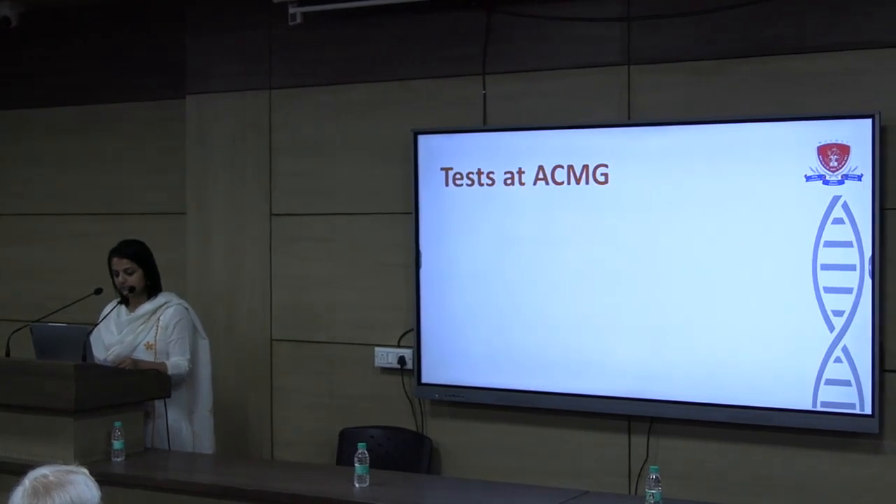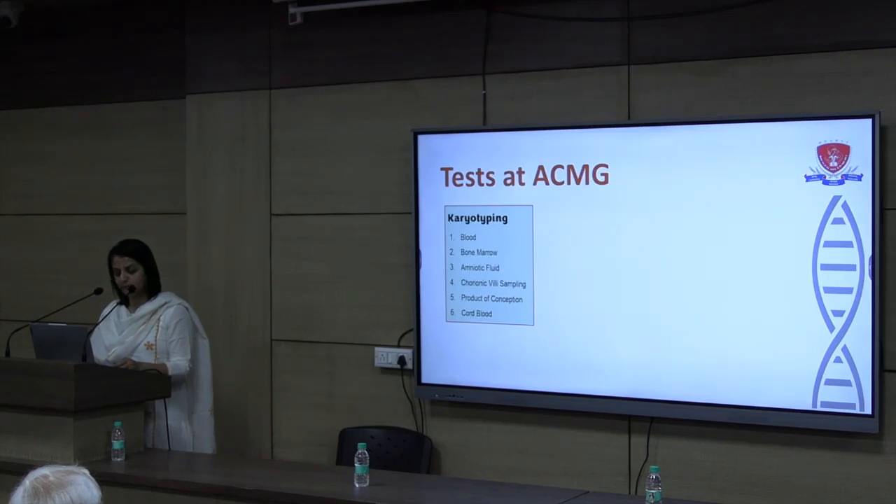What tests are we currently doing at the ACMG? We are performing chromosomal analysis, known as karyotyping, on multiple sample types including blood, bone marrow, amniotic fluid, chorionic villi sampling, products of conception, and cord blood. We are also performing chromosomal breakage studies under stress cytogenetics, which is commonly used for Fanconi anemia.